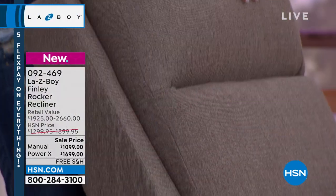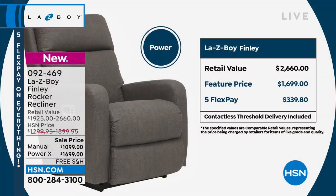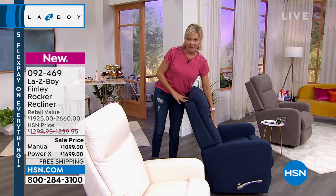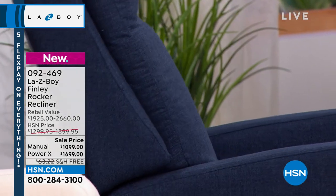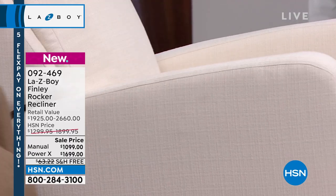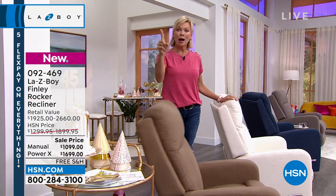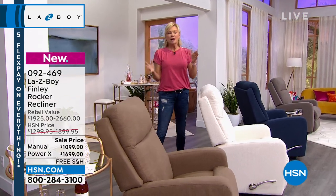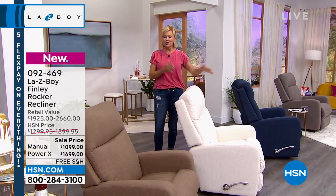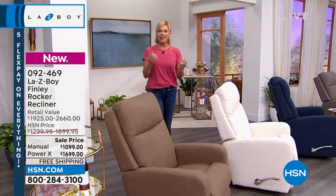If you're doing the manual, it's $900 less than retail. If you're doing the power, it's $1,000 less than retail. Our pricing does include that delivery experience. We've only got a couple hundred total between manual and power.